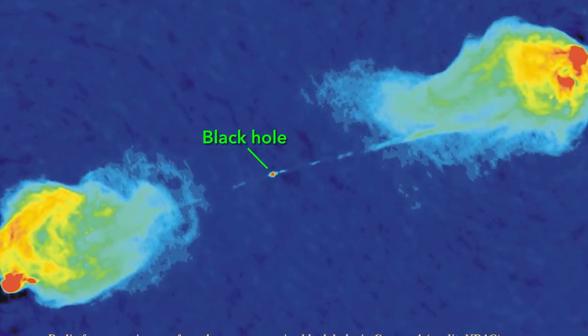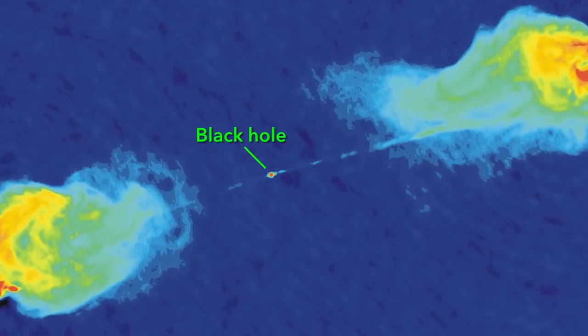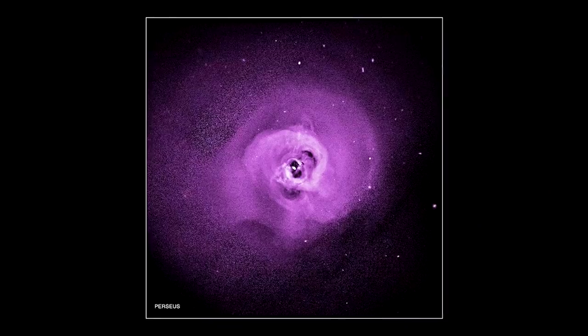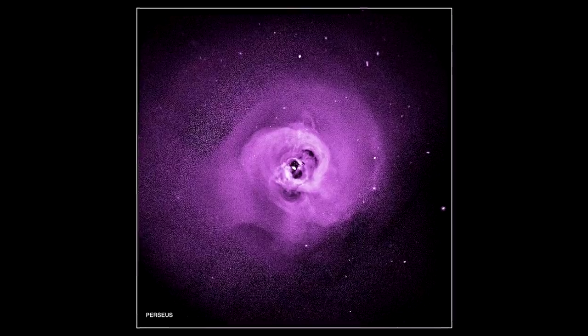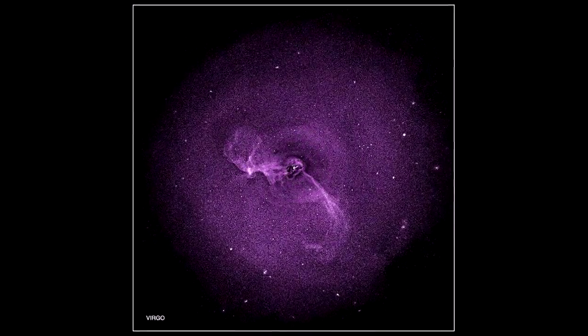Black holes are actually not cosmic vacuum cleaners. When we take a look at one, we see these enormous streams of plasma that are ejected — hundreds of millions of times larger than the black hole itself in the galaxy. These jets basically wreak havoc on their environment and affect the largest scale structures in the universe.